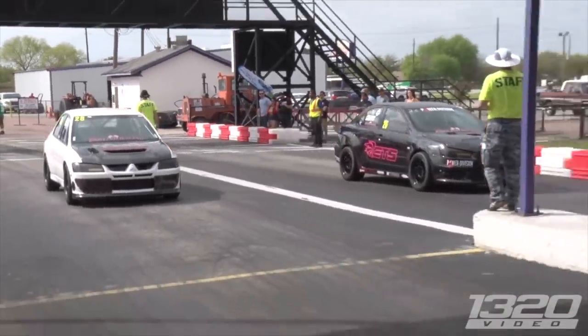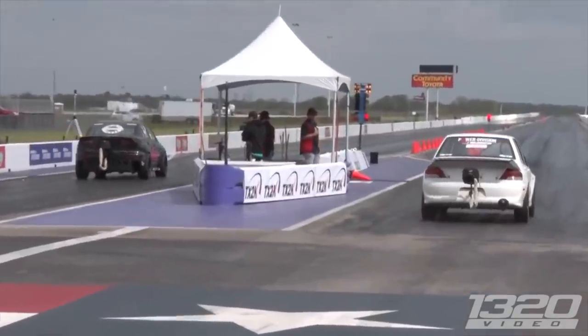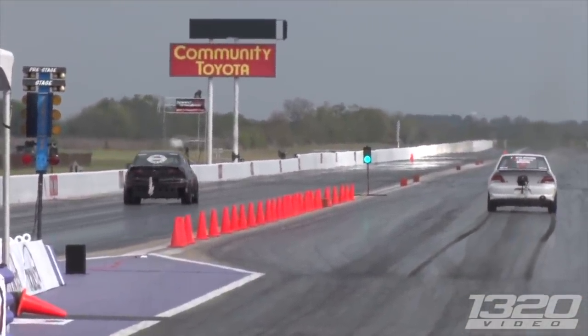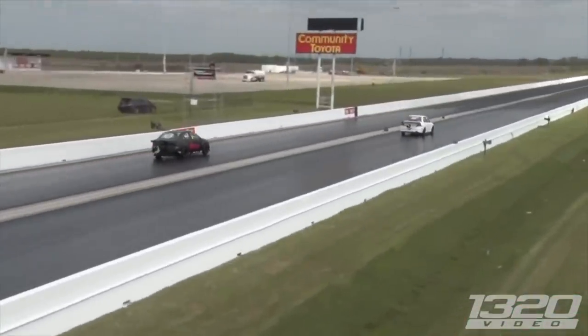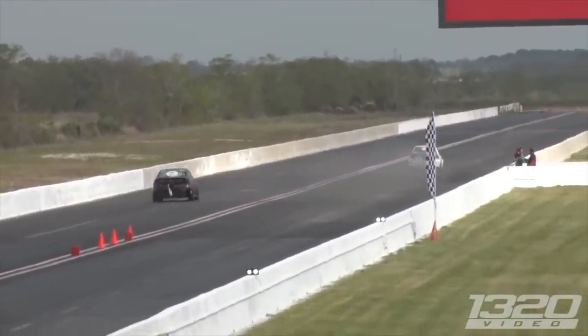At number 10, we have the quickest Evo 10 in the world. This is at TX2K this year — Lucas English piloting the ETS Evo X. The car makes well over a thousand horsepower, and that weekend he went out and broke the record three times. At the end of the weekend, the best time he had was an 8.48 at 164 miles an hour, and I believe the car has actually gotten faster since then.